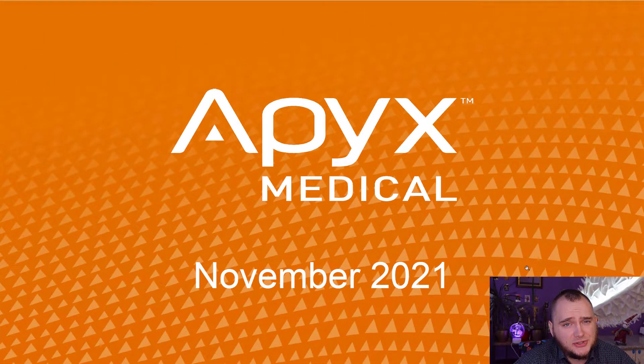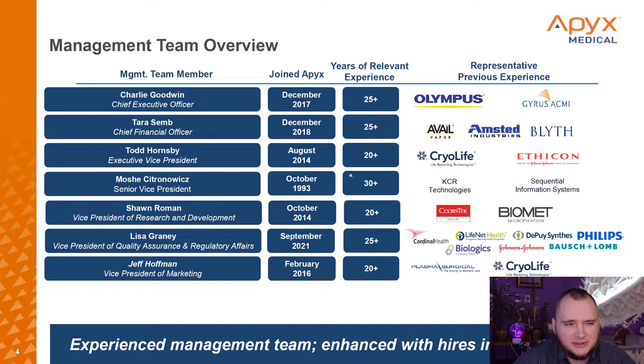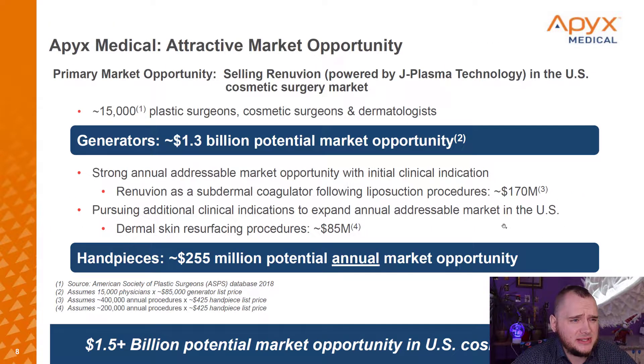We will quickly check the presentation — it is quite old, from November. They have a super skillful team with about 25 years of experience on average. Originally they are from Sofia, Bulgaria, and the company is quite old, founded in 1982, but in 2018 there was a huge reorganization.